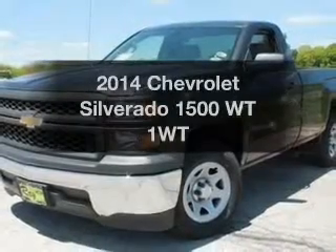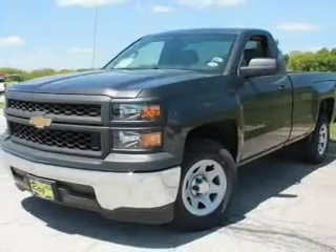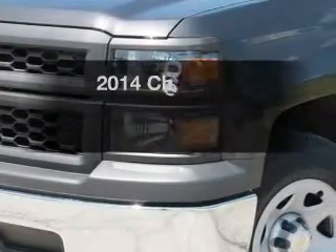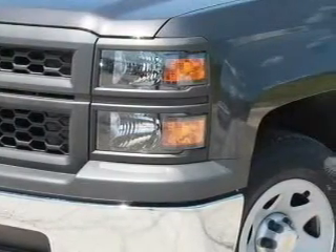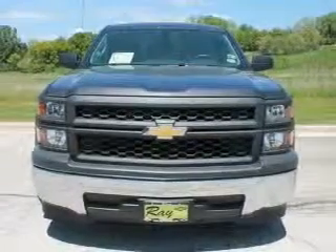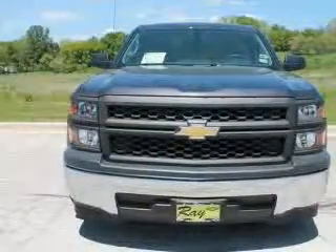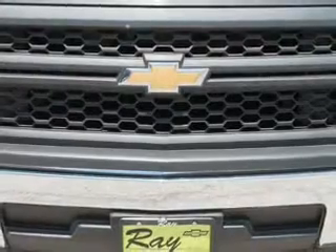Presenting the 2014 Chevrolet Silverado 1500. If you're looking for an automobile with great attributes, look no further. The powertrain includes rear wheel drive with a solid six-cylinder engine driven by a six-speed automatic transmission. The anti-lock braking system will keep you safe on the road.